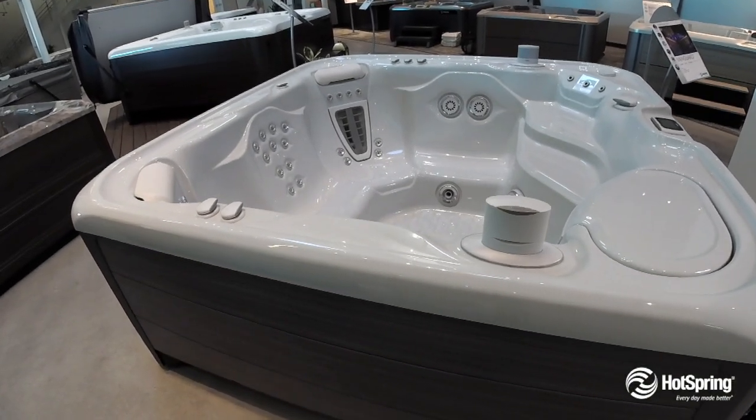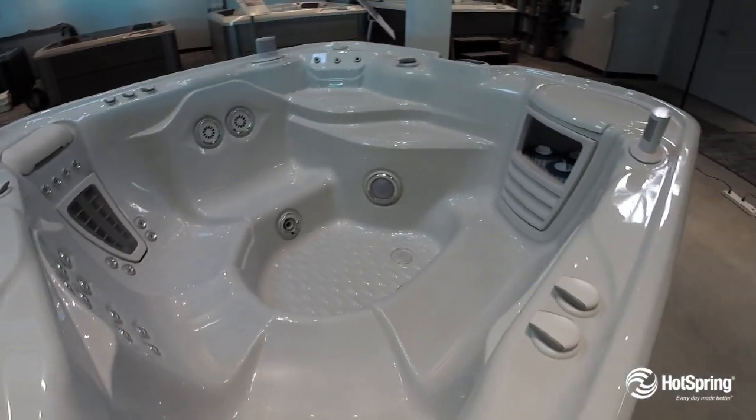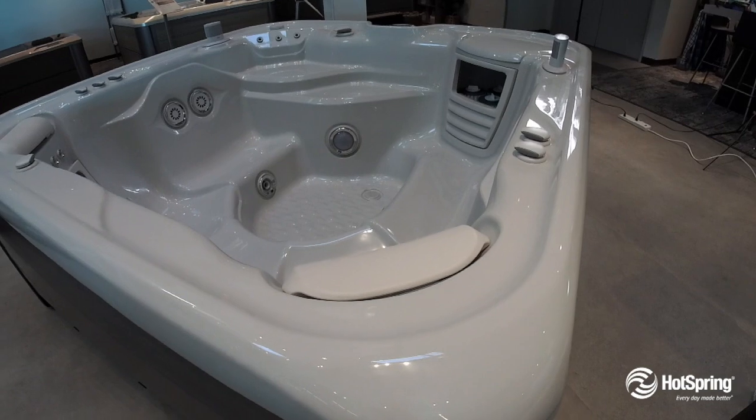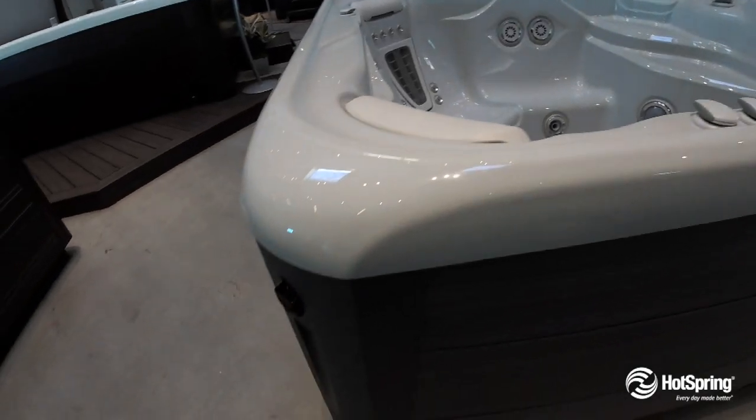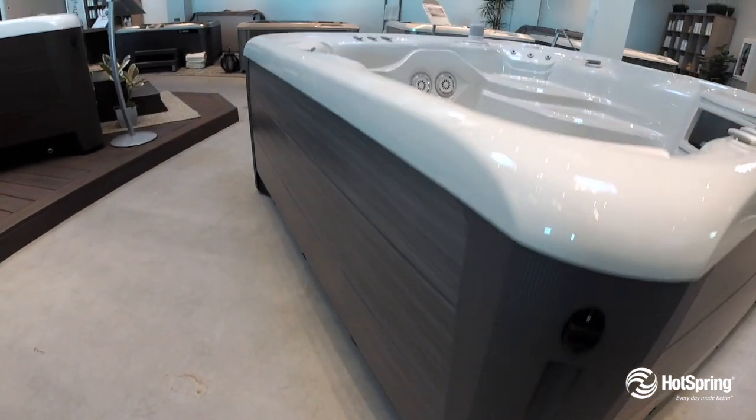It also makes for a design where everybody in the family can find a place that fits them. The hot tub is packed with our ultimate energy efficiency saving features that just save you money. People also love the look — it's just got a great style with lighting inside and out.